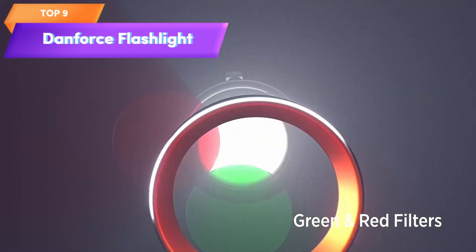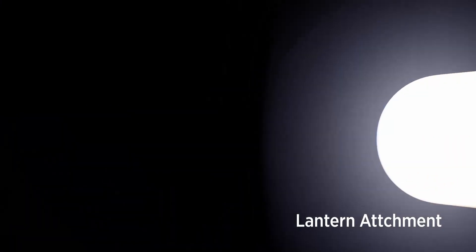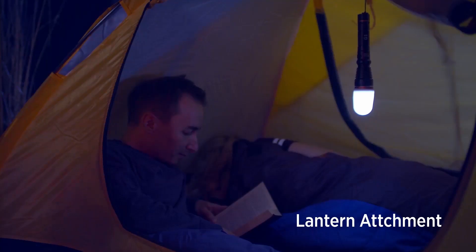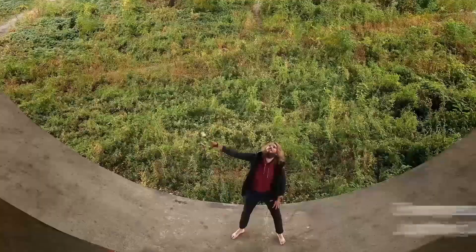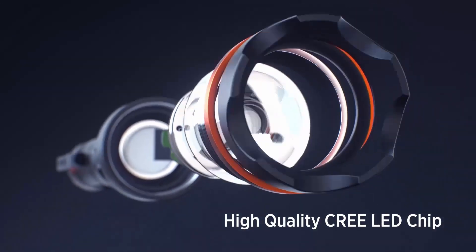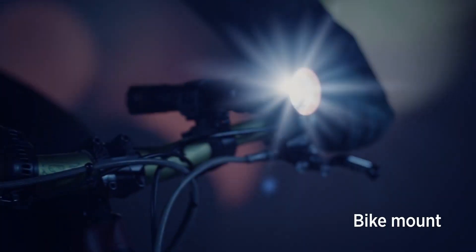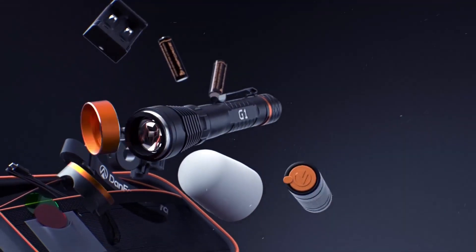Top 9 is a high-powered tactical flashlight with a modular and rechargeable design. It has a powerful output of 1080 lumens, is easy to customize, and eliminates the need for disposable batteries. It is a great gift idea for outdoor enthusiasts and anyone in need of a reliable and versatile flashlight for everyday use or emergency situations.